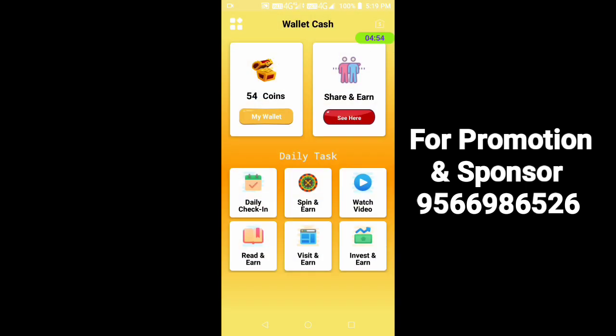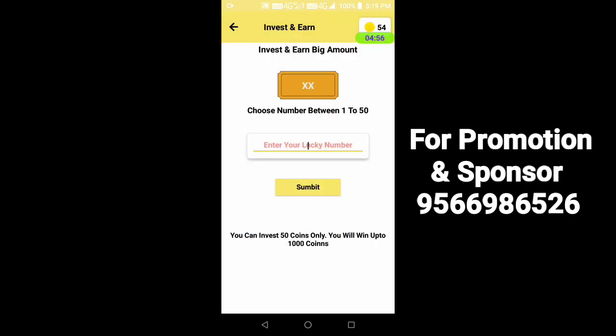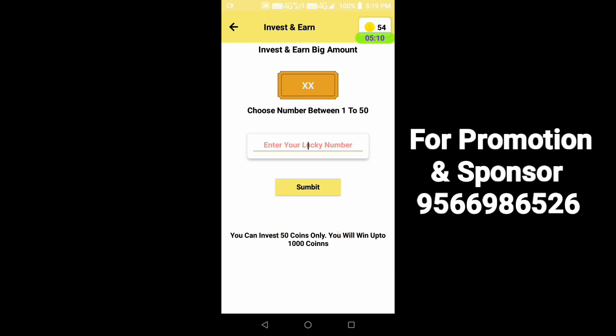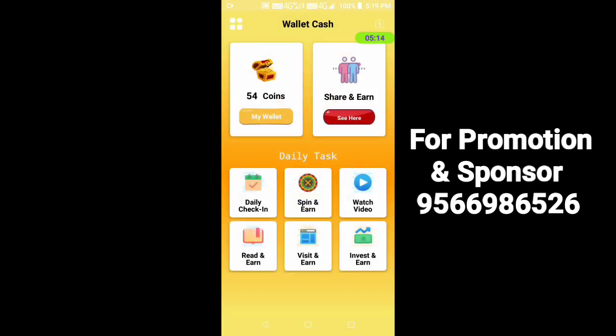If you want to choose 50 coins, you can choose 50 coins. You can also avoid it if you want.